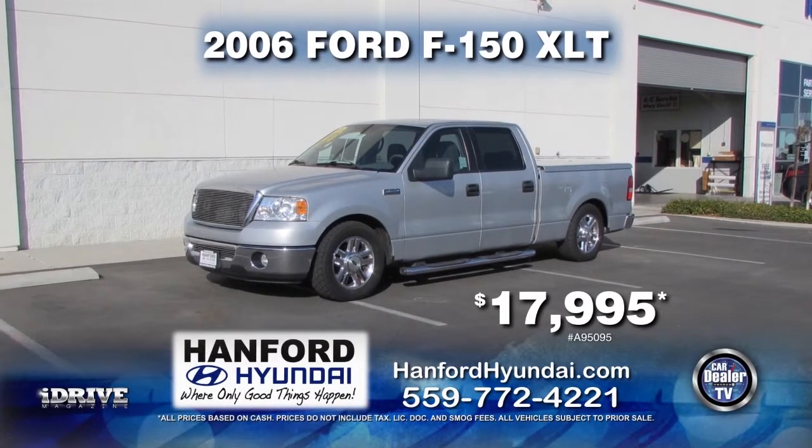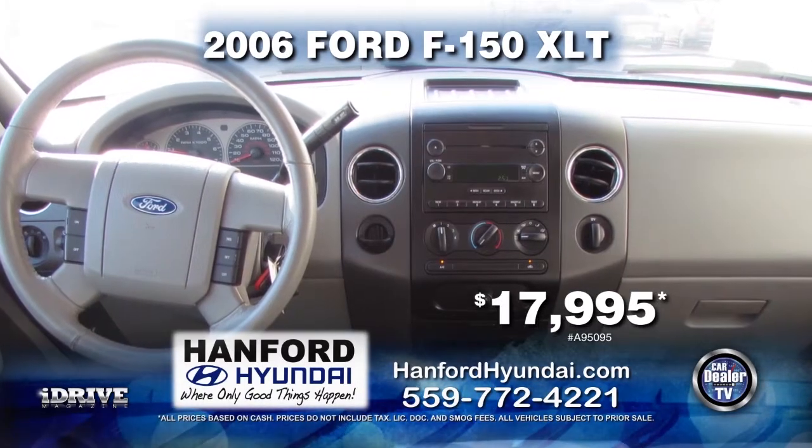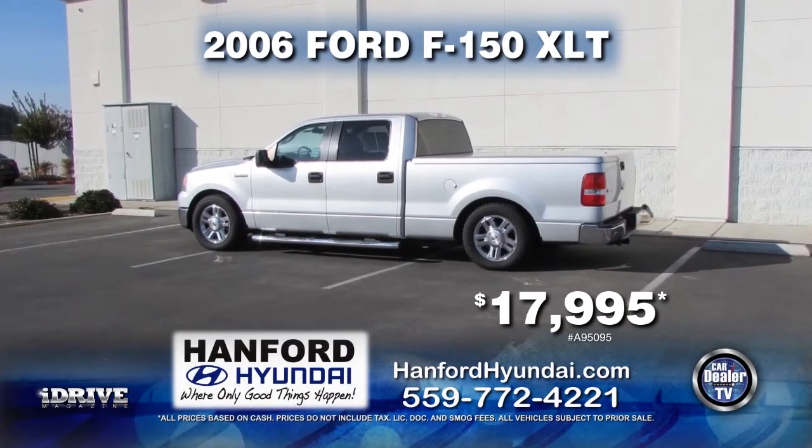From Hanford Hyundai, we have this 2006 Ford F-150 XLT. This vehicle comes with automatic transmission, power door locks and windows, and a tow package. This vehicle can be yours for $17,995.